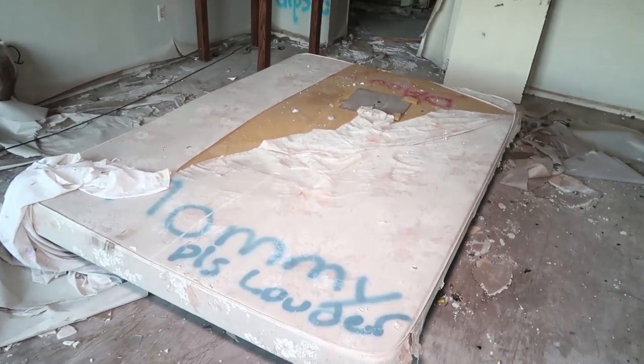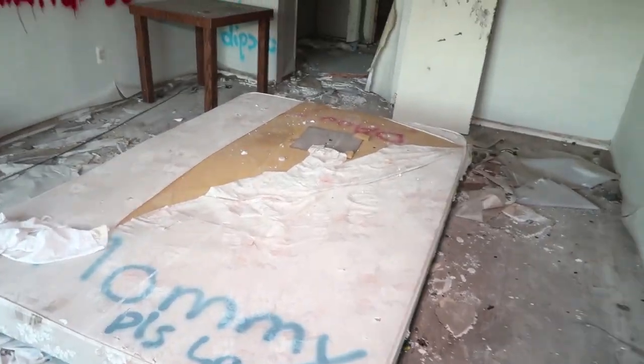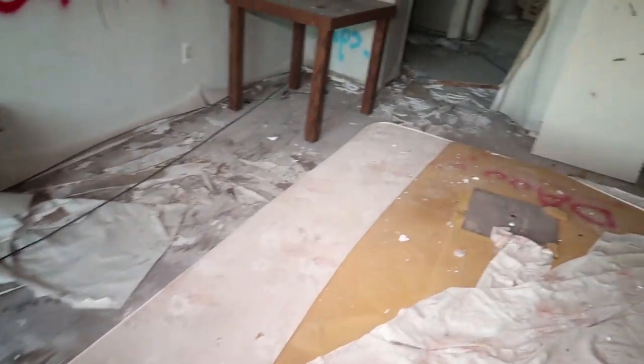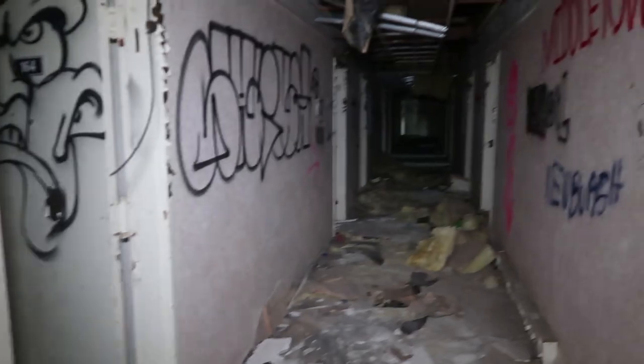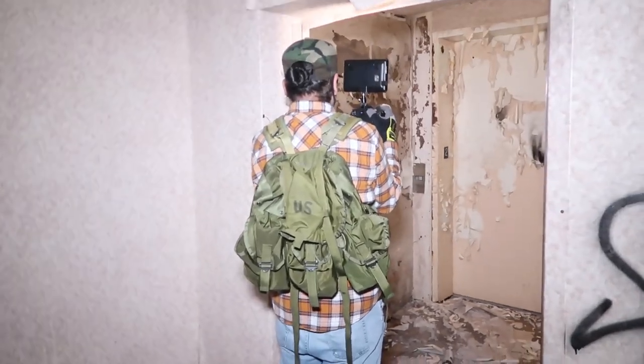Did you ever have one of these beds before? This thing was not very comfortable, I'll tell you right now. That'll kill your back. On a different floor now. Damn, that paint is peeling off. Wasn't that the elevator? Yeah.